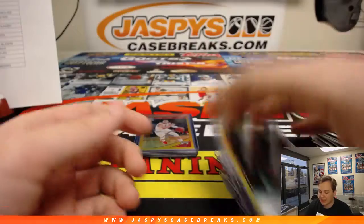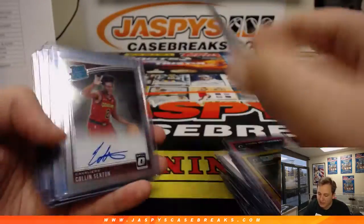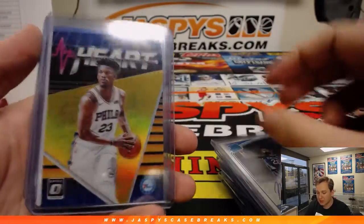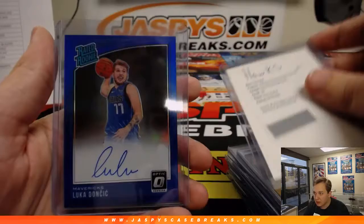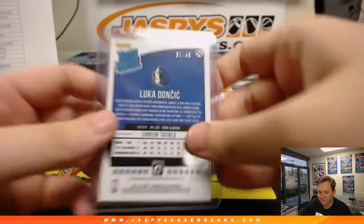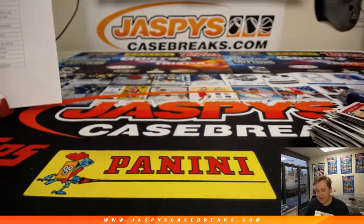Gold auto 2 out of 10. We've got a Zach LaVine gold numbered 5 out of 10. There's a Colin Sexton, a Luka, Silver, Mitchell Robinson, Jimmy Butler gold numbered 1 out of 10. We've got a Kevin Huerter rookie. And then this guy, Luka Doncic Blue auto 31 out of 49. Great case — congrats to all that hit, and see you all next time. jazbeescasebreaks.com.